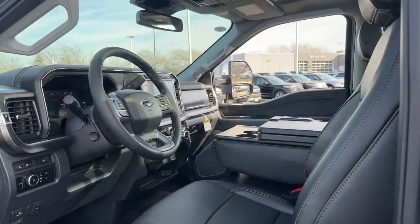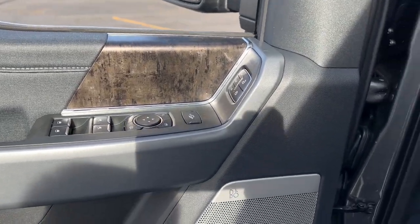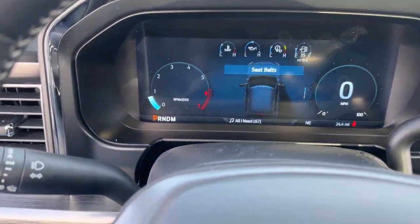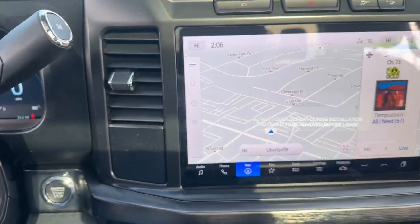Rigorous testing ensures performance under even extreme conditions, so you can take on the toughest jobs with confidence. Feel prepared to take on heavy duty jobs in this capable F-250. Treat yourself to a test drive today — our friendly staff will give you an outstanding customer experience.